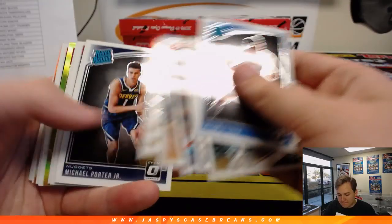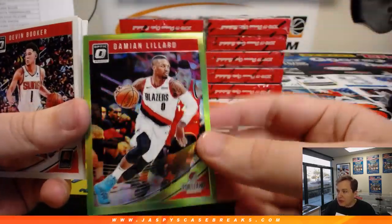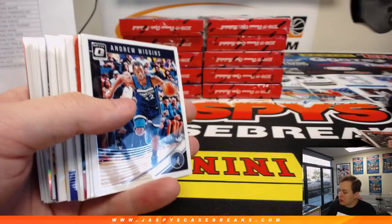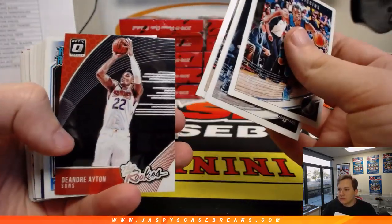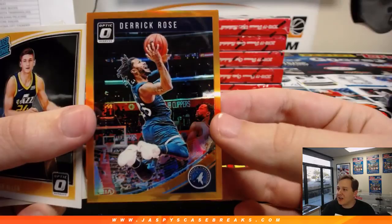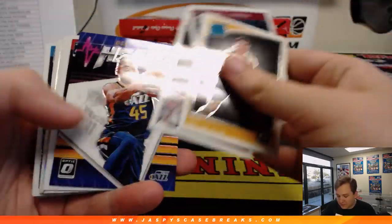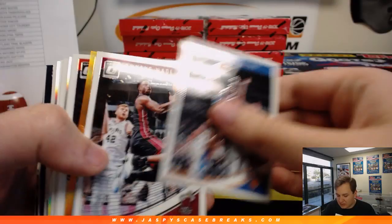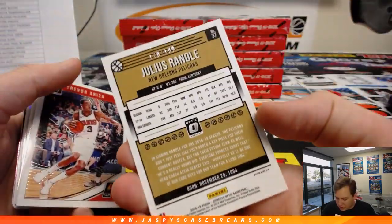Nice Luka. We got a Green Damian Lillard for the Blazers, numbered 50 out of 149. Got an All-Stars Silver — Klay Thompson right there. Al Horford. Derek Rose, number 199. We got Brandon Knight for the Rockets. We got an Orange Julius Randall — Orange Julius — 170 out of 199.